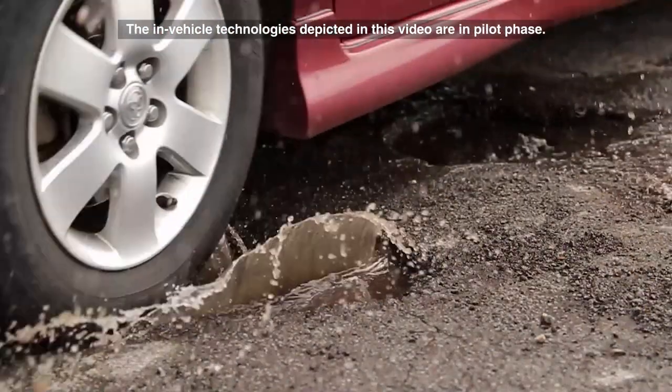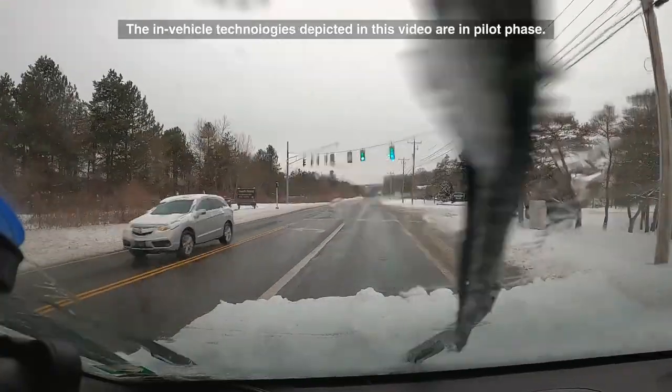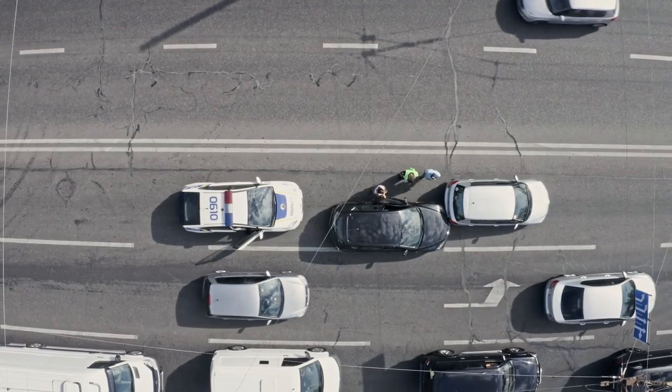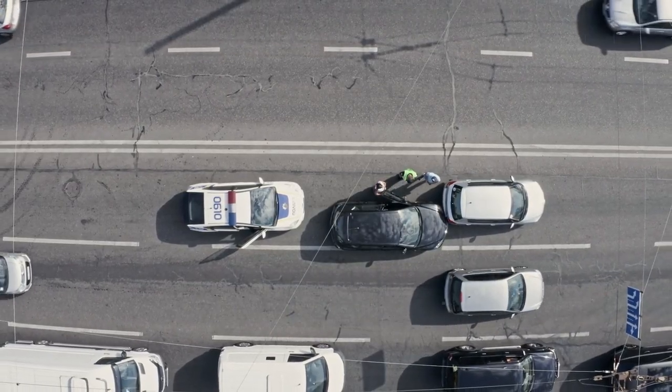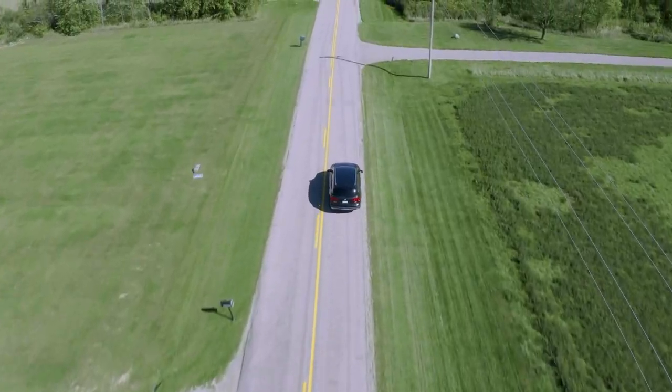Most road users have dealt with potholes, debris, and construction zones, as well as navigated through challenging weather. These hazardous driving conditions can be stressful, and in some cases, lead to collisions. Honda is piloting a road condition monitoring system in the U.S. to help address these challenges.